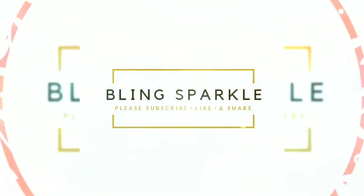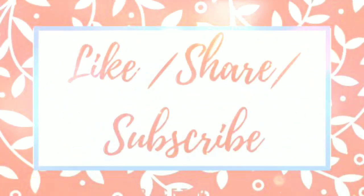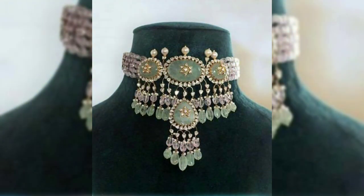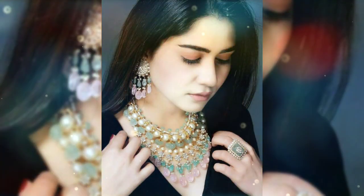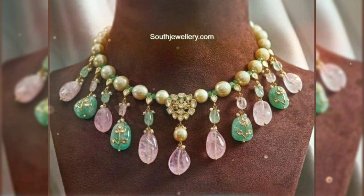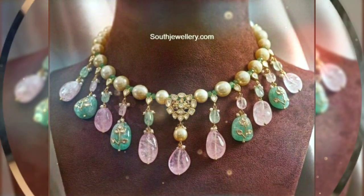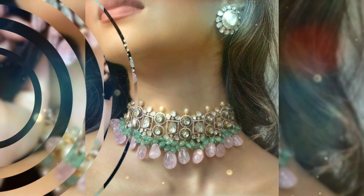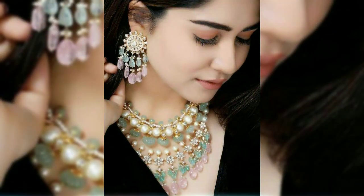Hello everybody, welcome back to Blind Sparkle. In this video, we will talk about how gold jewelry and kundan jewelry are different, and which you can opt for as bridal jewelry. This colorful jewelry with green and pink hues you can also try with a slight touch of kundans, diamonds, and rubies. It is a very beautiful look.